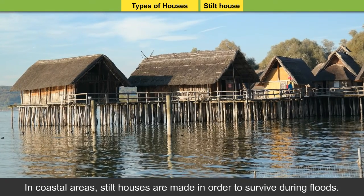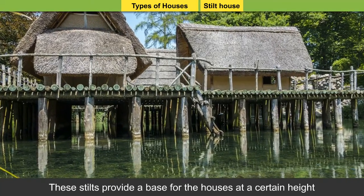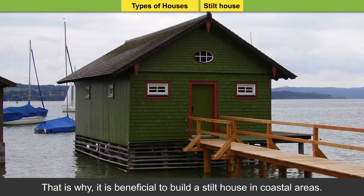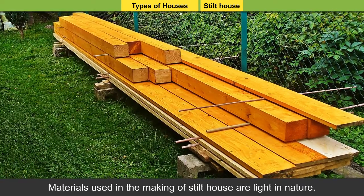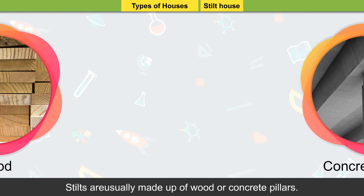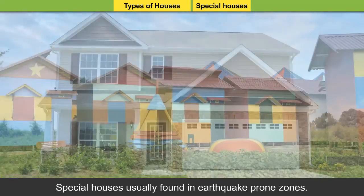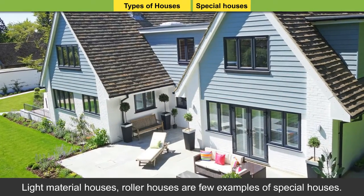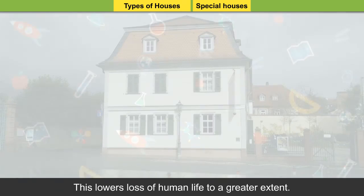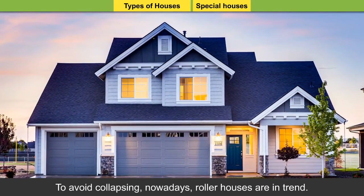Stilt house: In coastal areas, stilt houses are made in order to survive during floods. These stilts provide a base for the houses at a certain height above the ground level, thus protecting them during floods. Material used in making stilt houses is light in nature. Stilts are usually made up of wood or concrete pillars. Special houses: Special houses are usually found in earthquake-prone zones. Light material houses and roller houses are a few examples. A light material house is made up of wood, bamboo, and hollow bricks, which lowers loss of human life. To avoid collapsing, roller houses are now in trend.